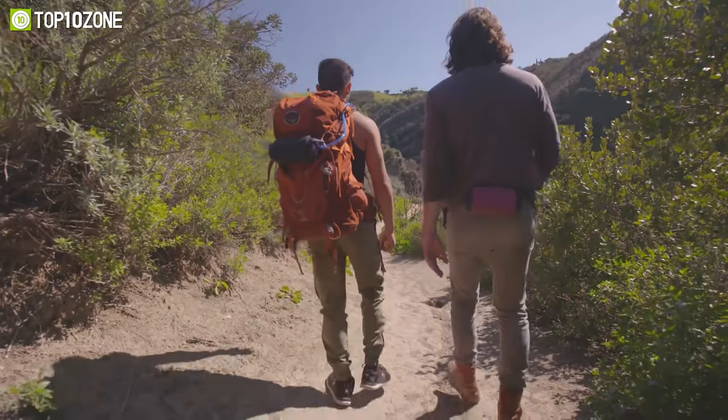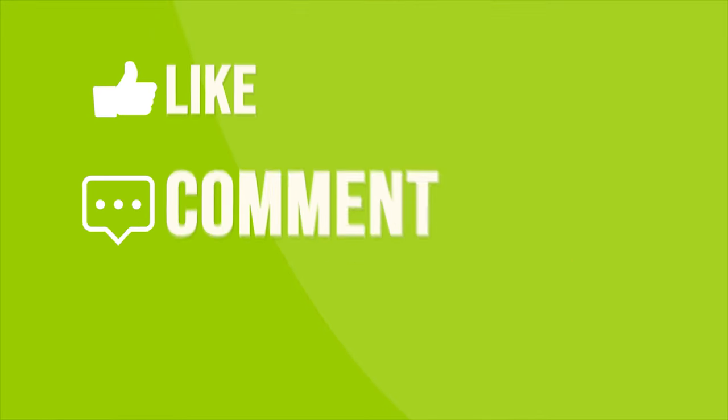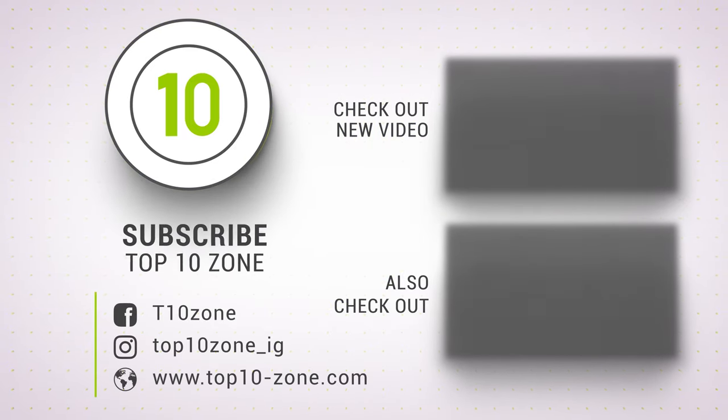So that was our list of the top 10 coolest camping gear and gadgets. Thanks for watching our video. Like, comment, and share with your friends if you find this video helpful. Subscribe to our channel if you want more videos like this on your feed.